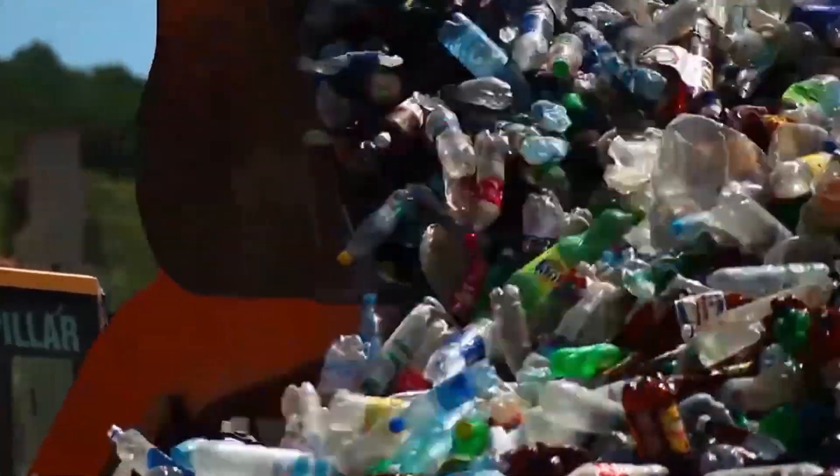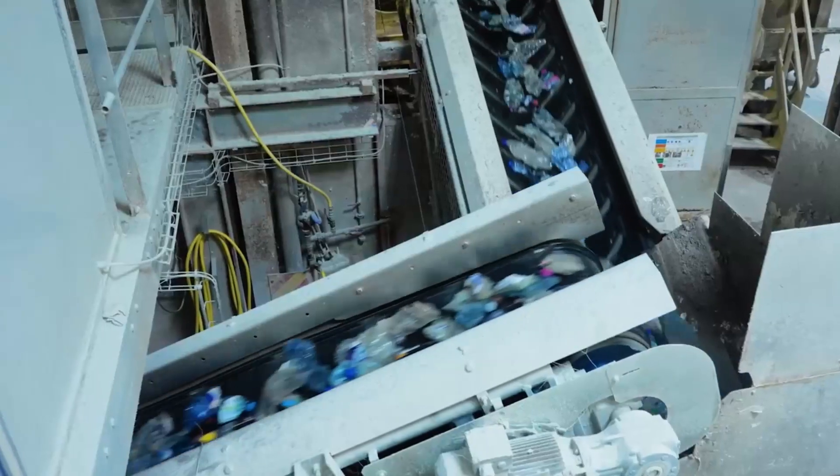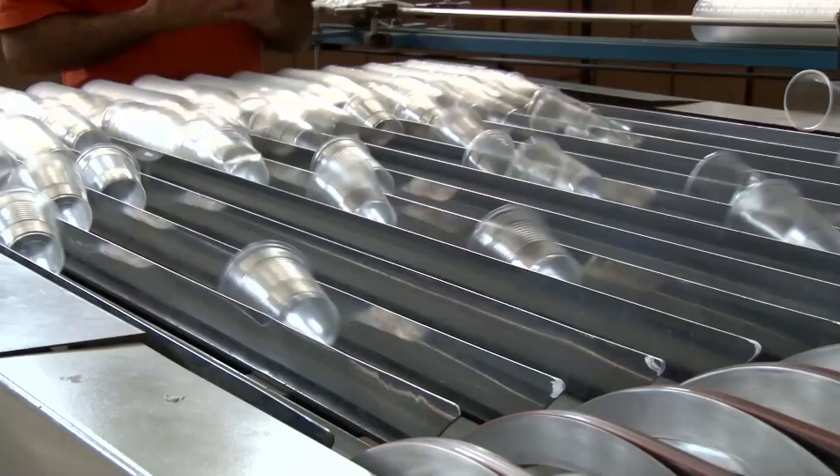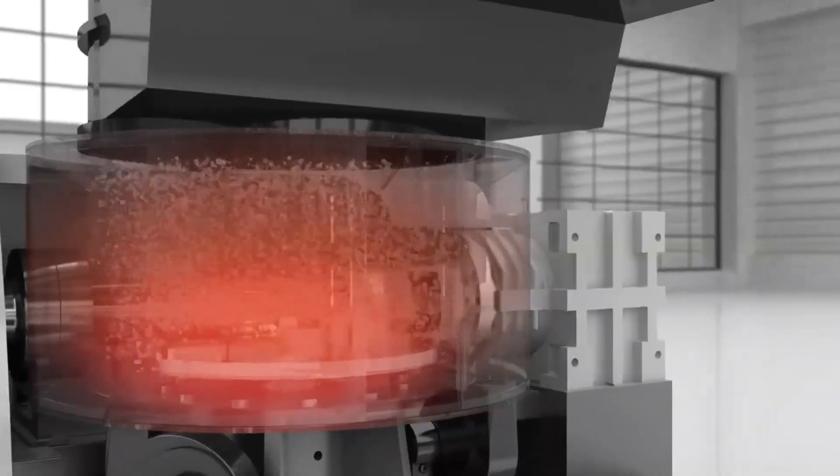Have you ever wondered how waste plastic is turned into useful products? You're in the right place. We're going to take you on a journey from waste to resource as we explore the fascinating process of plastic recycling.